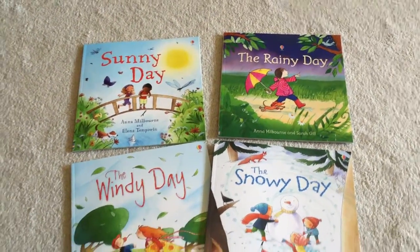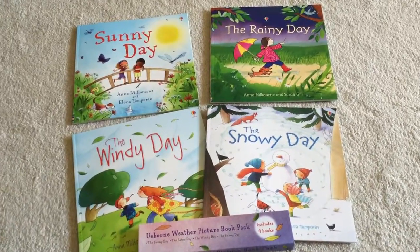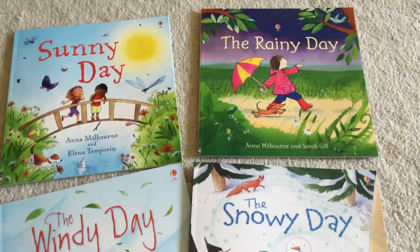It goes through sunny day, rainy day, windy day, a snowy day. It breaks down to only $3.74 a book.